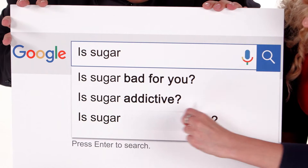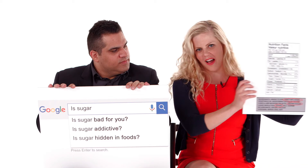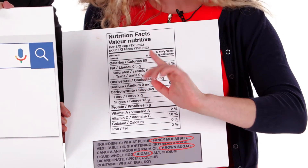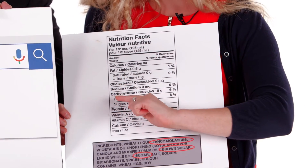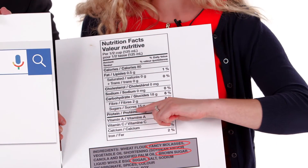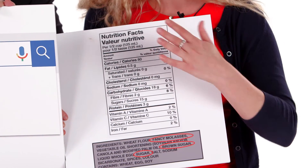Is sugar hidden in foods? You can find information on sugars on your food labels in two different spots. First is the nutrition facts table, where you find information on amounts — the total amount of carbohydrate as well as the total amount of sugars in the listed serving size of the food or beverage.